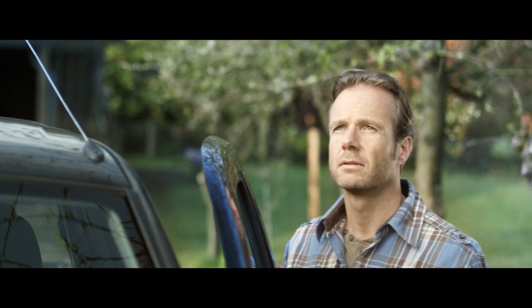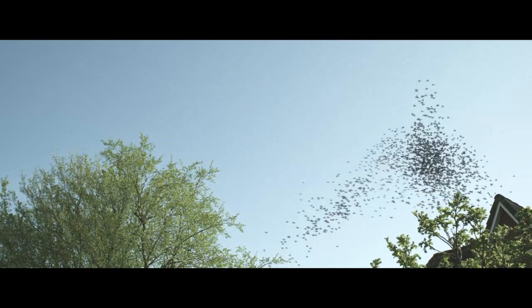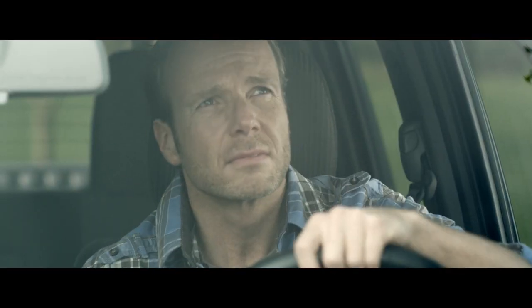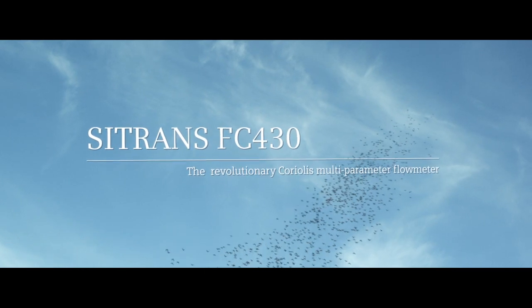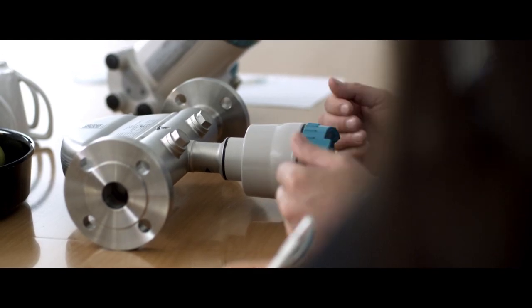Nature has a perfect design — a design that connects single elements and gives form, a form that leads to something completely new. Form is design. Design results in an ultra-compact sensor.